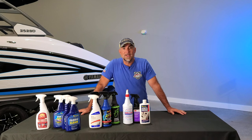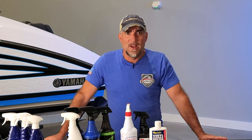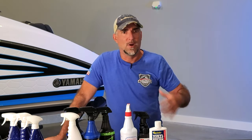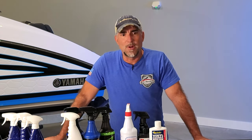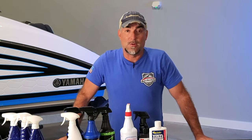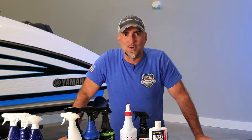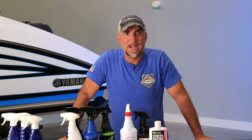We're going to put them through the paces — spray them on, wipe them off, follow the instructions, and when we're done we'll announce a winner. The winner might even make it into the Jet Boat Pilot store. We don't sell any of these products now, but if there's a clear definitive winner, we may add one to the store. Our test boat today is really rough — been sitting outdoors for years. It's on its last legs, but it's a great worst-case-scenario test.